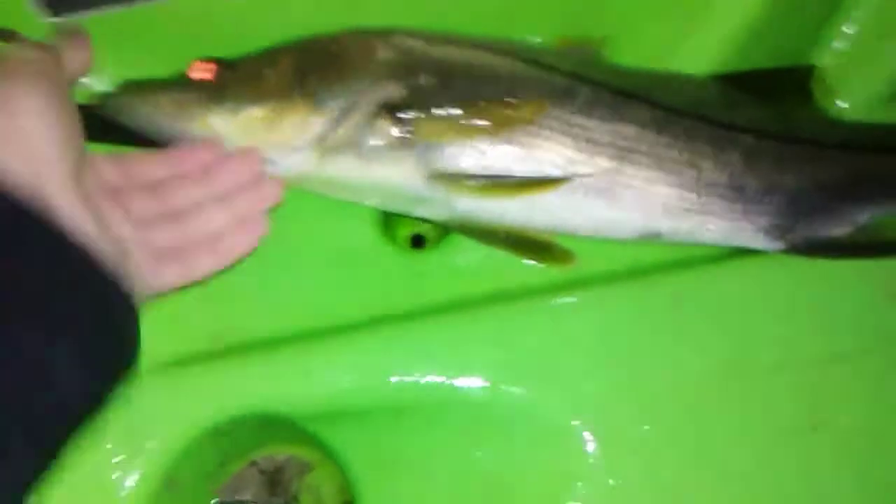There's another snook — not a bad one. Geez, this gill is a little messed up there. Alright guys, I'm back in my room. Because of course we didn't film an intro or an outro. So here I am in my room — we caught quite a few good fish that night. If you guys did enjoy that video be sure to hit that thumbs up button, subscribe if you haven't already, and I'll see you in the next one. Peace.